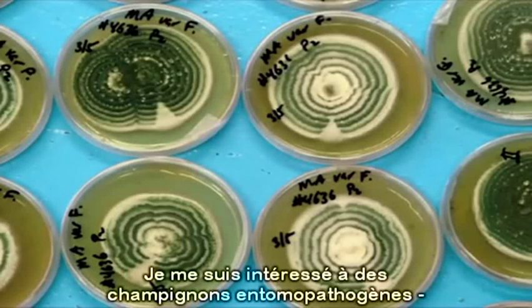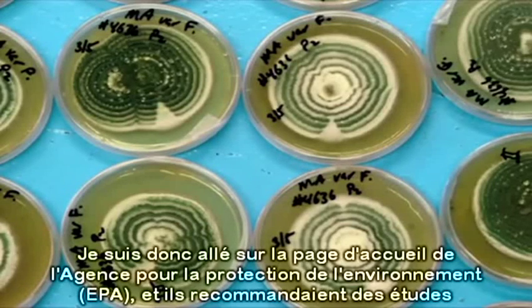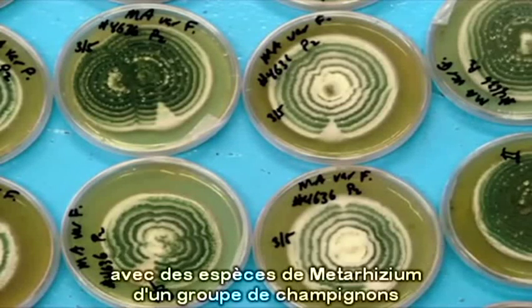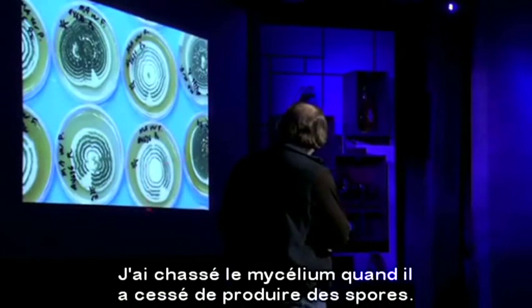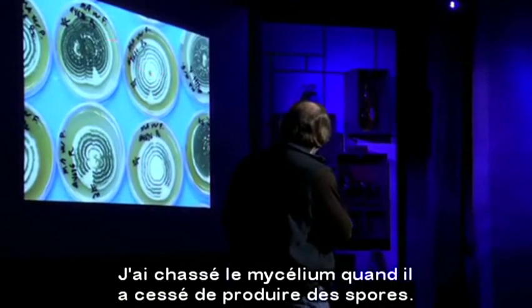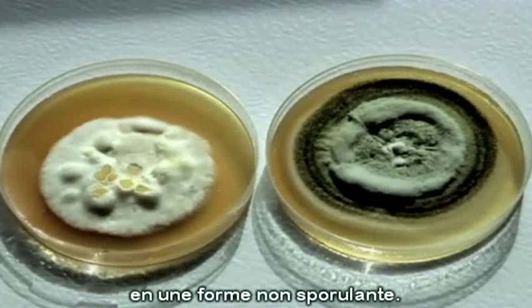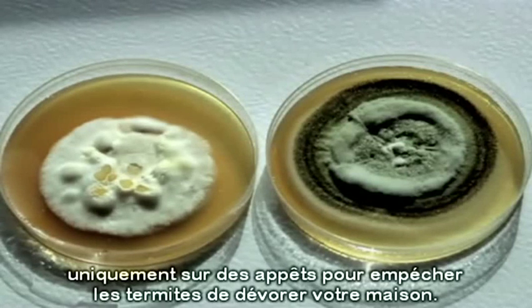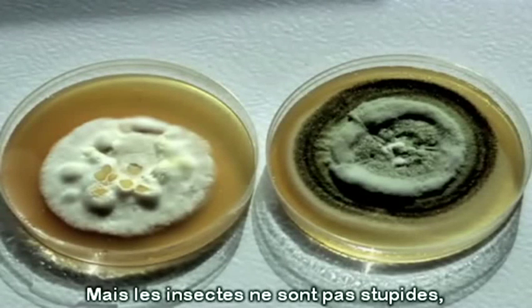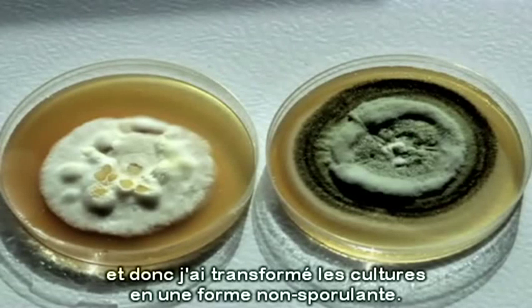I became interested in entomopathogenic fungi — fungi that kill insects. Our house was being destroyed by carpenter ants. So I went to the EPA homepage, and they were recommending studies with Metarhizium species, a group of fungi that kill carpenter ants as well as termites. I did something nobody else had done: I chased the mycelium when it stopped producing spores. I was able to morph the culture into a non-sporulating form. The industry had spent over $100 million specifically on bait stations to prevent termites from eating your house, but the insects aren't stupid — they would avoid the spores when they came close.